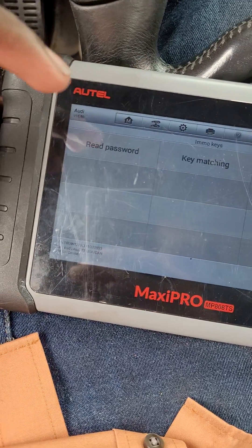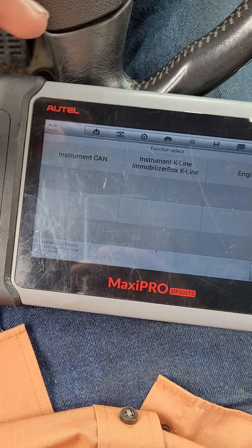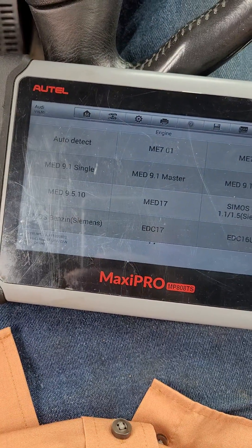So IMO, after I was already inside the vehicle, I went to read. I was told to go with engine code instead of trying to go through the instrument panel, just because you can break the cluster.